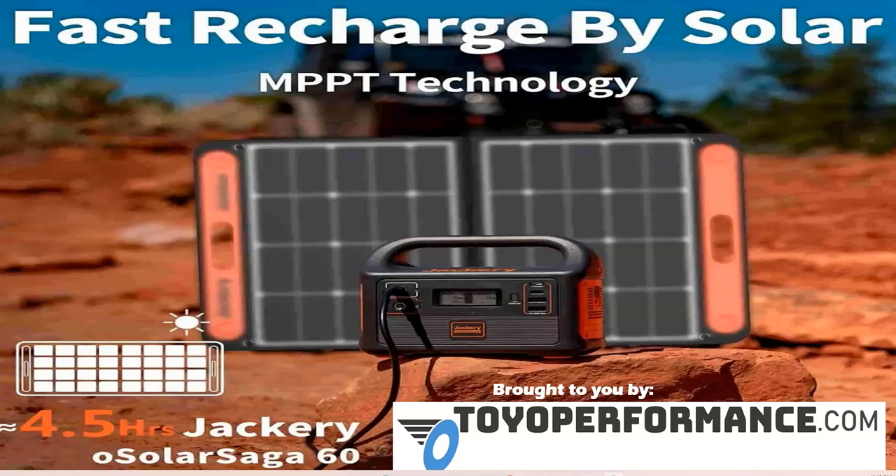You may have some clouds, but in four and a half hours, this would fully charge, giving you plenty of electricity to power your phones, your portable speakers, any other small devices you have.